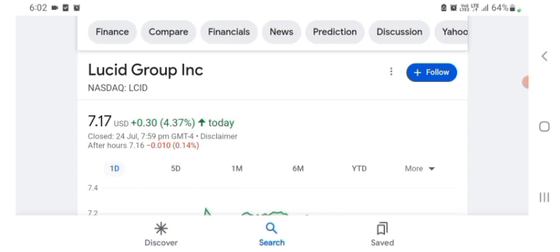Before buying and selling the stock, please consult your financial advisor. I'm going to take a look at the fundamentals of this company and also take a look at the chart to see how this company is going, so you know if it's worth your risk of investing.